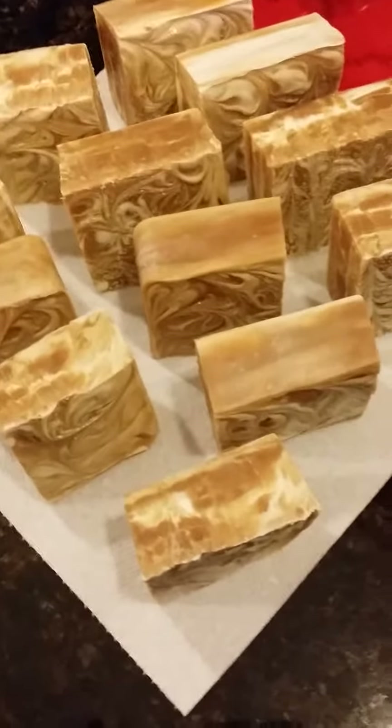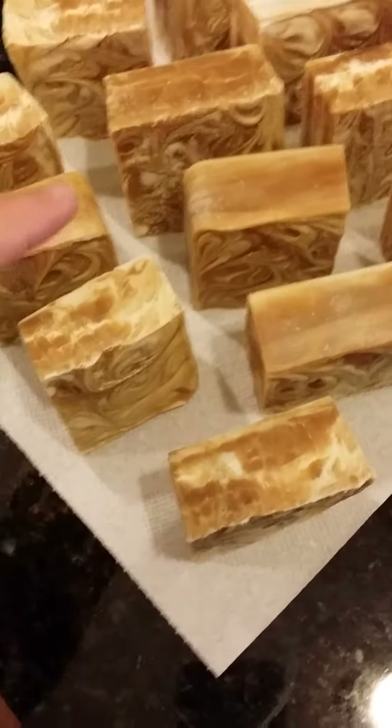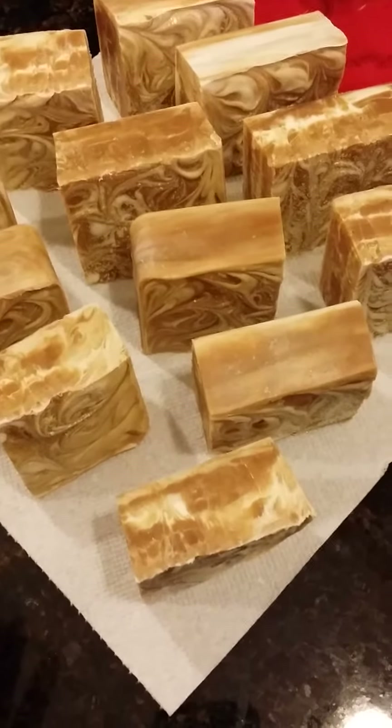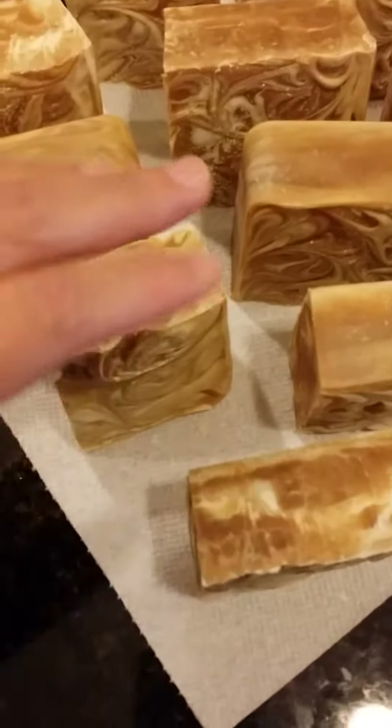Good morning. I just wanted to show you guys all these beautiful soaps. They're my pumpkin swirl bars. I'm thinking of calling them Cinderella's Pumpkin just because they're so fancy like a princess. They just turned out beautiful.